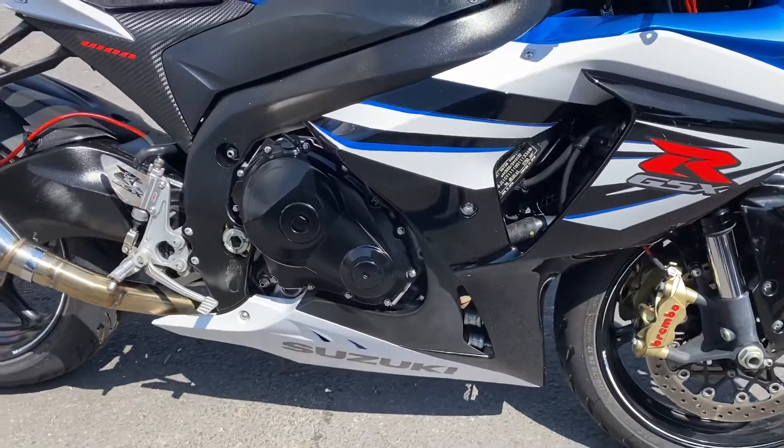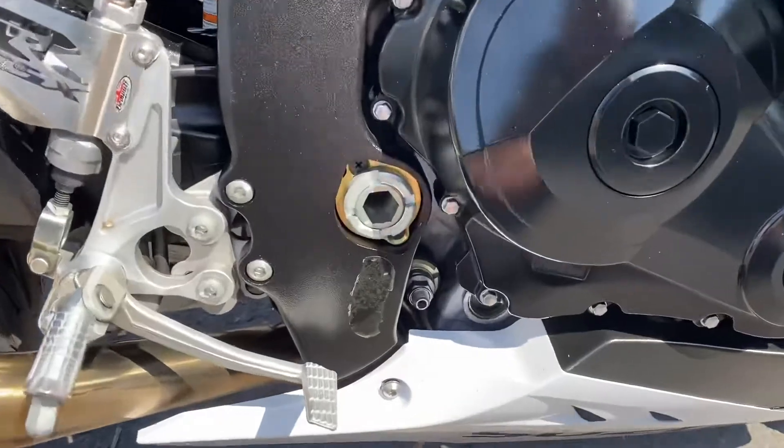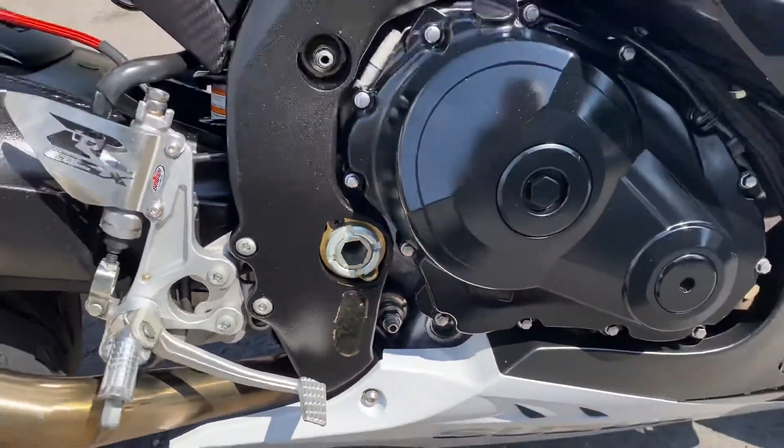Coming around this side, lovely and clean — the panels all around by the engine are lovely. Even down here, someone's put a little protective sticker on just here to stop any sort of boot rub.